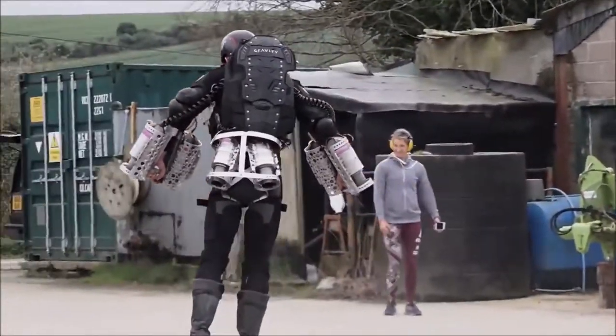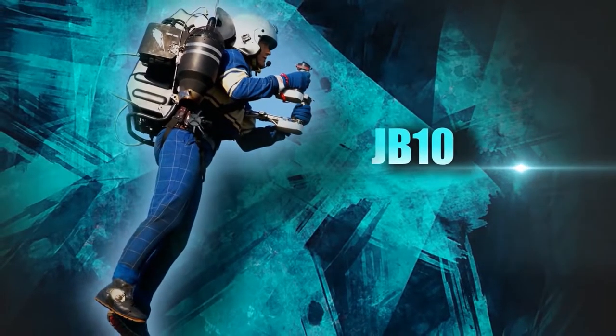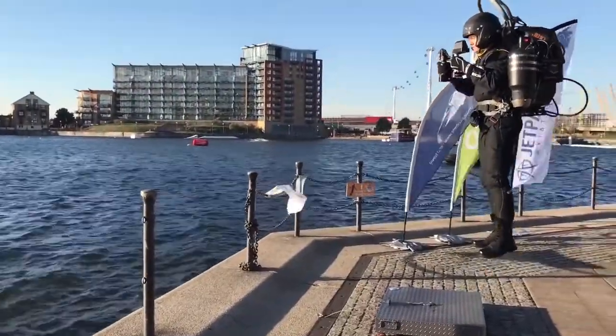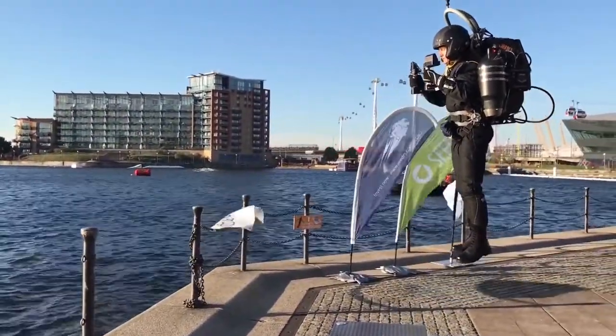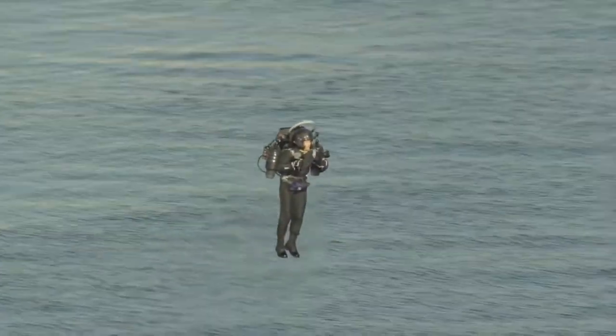Now let's look at three more personal flying machines under development. Introducing the JB-10 from Jetpack Aviation — possibly the most technically advanced personal flying machine ever created.